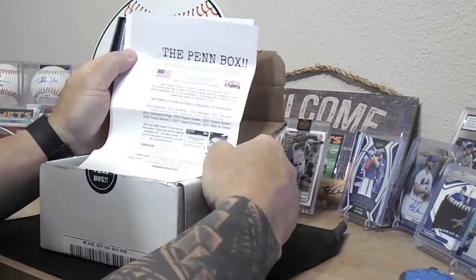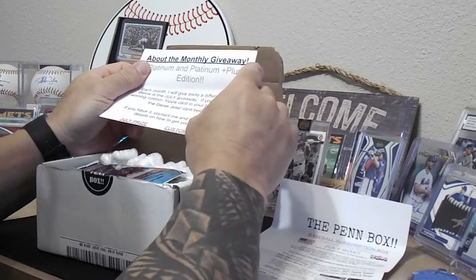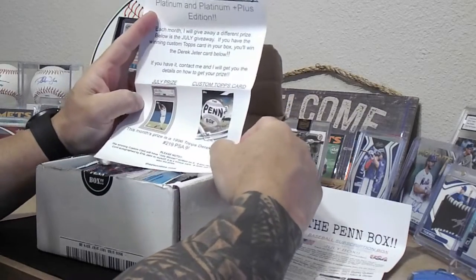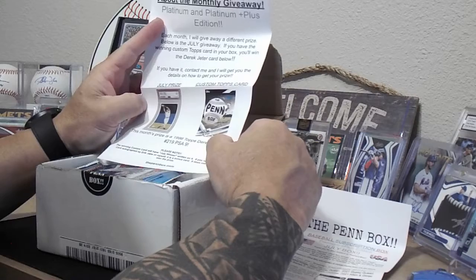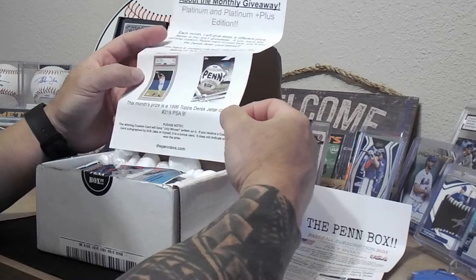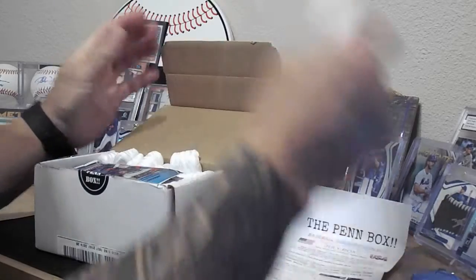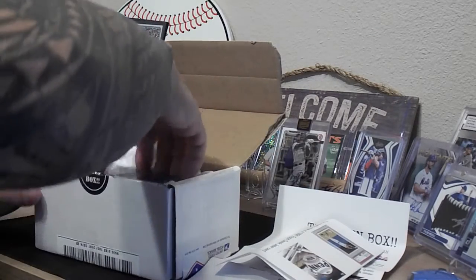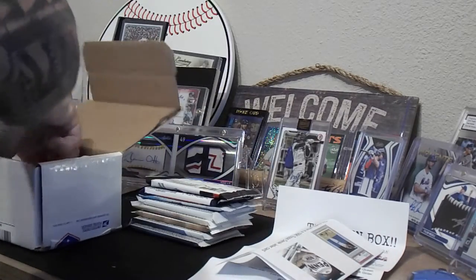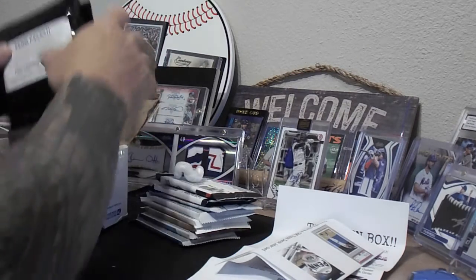Here is the sheet and then the monthly giveaway. For the month of July, it is a 1996 Topps Derek Jeter PSA 9 — that's pretty sweet. You've got to look for the Pen Box card that says 'July Winner' on it. We'll pull these packs out and then go over them. All right, here we go — let's get the peanuts out.